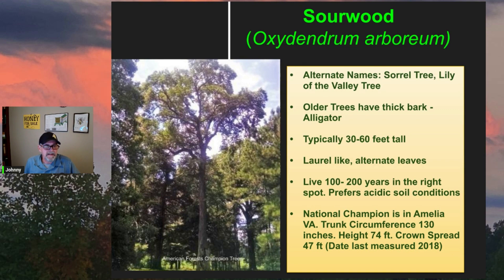Here's a picture of the national champion sourwood tree — it's in Amelia, Virginia. The trunk circumference is 130 inches, a height of 74 feet, and a crown spread of 47 feet.